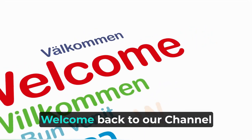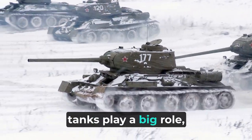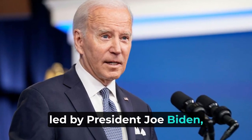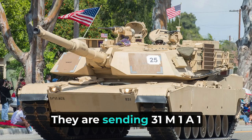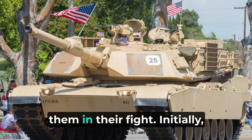Hello everyone, welcome back to our channel again. In the world of war, tanks play a big role, and recently the United States, led by President Joe Biden, has decided to help Ukraine in a big way. They are sending 31 M1A1 Abrams tanks to Ukraine to help them in their fight.